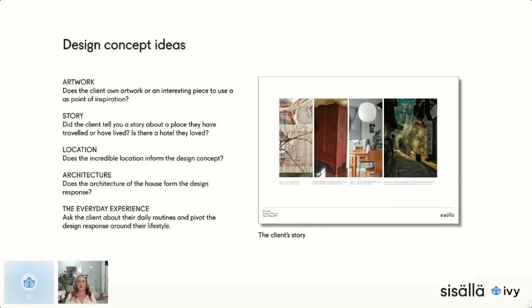Sometimes I'm scratching my head — the client doesn't own any artwork, we haven't really got to know each other, I don't have a story about them, the location is just suburban, and the architecture could be a new build without much character. So sometimes I think about the everyday experience. I ask them: when you wake up, who makes breakfast? When the kids come home from school, where do the school bags go? That helps me understand their lifestyle and pivot the design response around it.